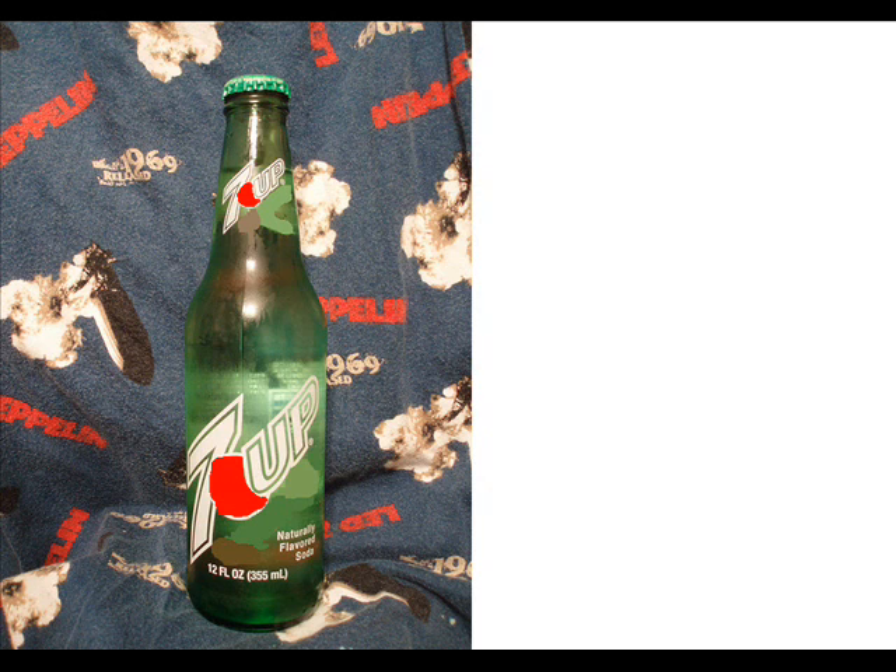Overall, I think it's a pretty good lemon-lime soda if you like them less sour. But overall, you should just go for a Bubble Up or something. I'm going to give this about a 2.5 out of 5. Thank you for watching.